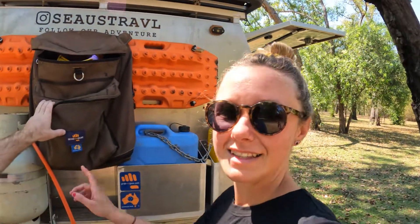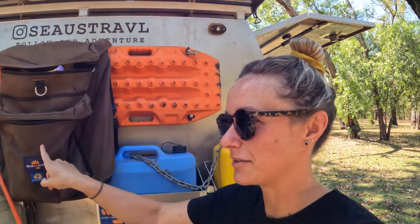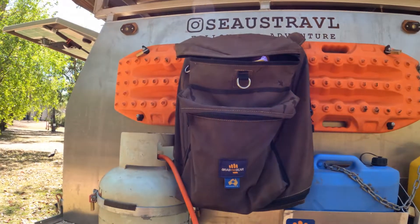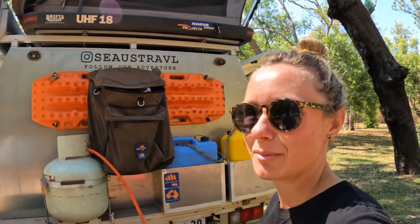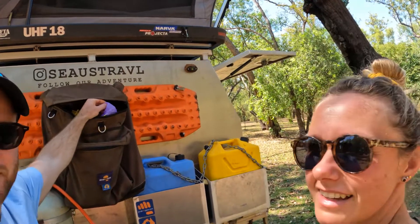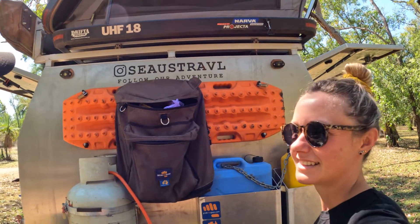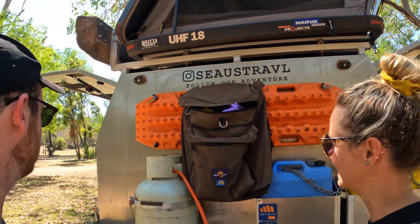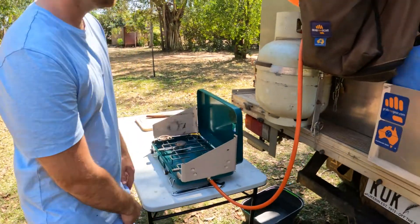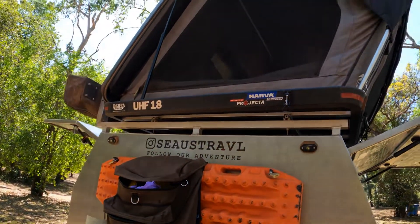The rubbish bag is also probably one of our favorite products because we never actually used to have one and it has been a game-changer — saving all our rubbish from being eaten by birds. It just stinks, so you put it in there. We used to just have a plastic bag hooked on the side and it would flap around. Having it external is way better. And that's just our basic little kitchen tent.